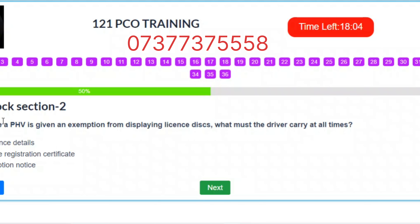Question 18. In case a PHV is given an exemption from displaying license discs, what must the driver carry at all times? A. Insurance details. B. Your vehicle registration certificate. C. Exemption notice. Correct answer: C – Exemption notice.